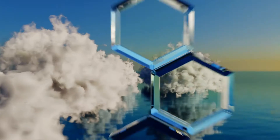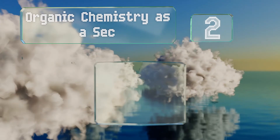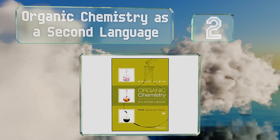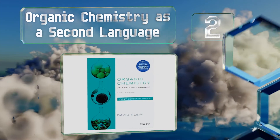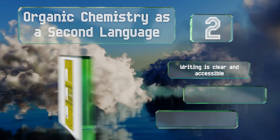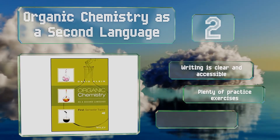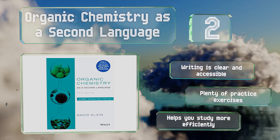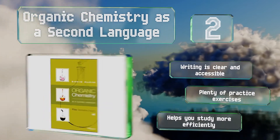At number 2, Organic Chemistry as a Second Language takes a no-fuss approach to the basics. It connects fundamental ideas and explains why they're relevant without getting mired in dizzying details, making it an ideal primer. The writing is clear and accessible, and it includes plenty of practice exercises. It helps you study more efficiently, too.